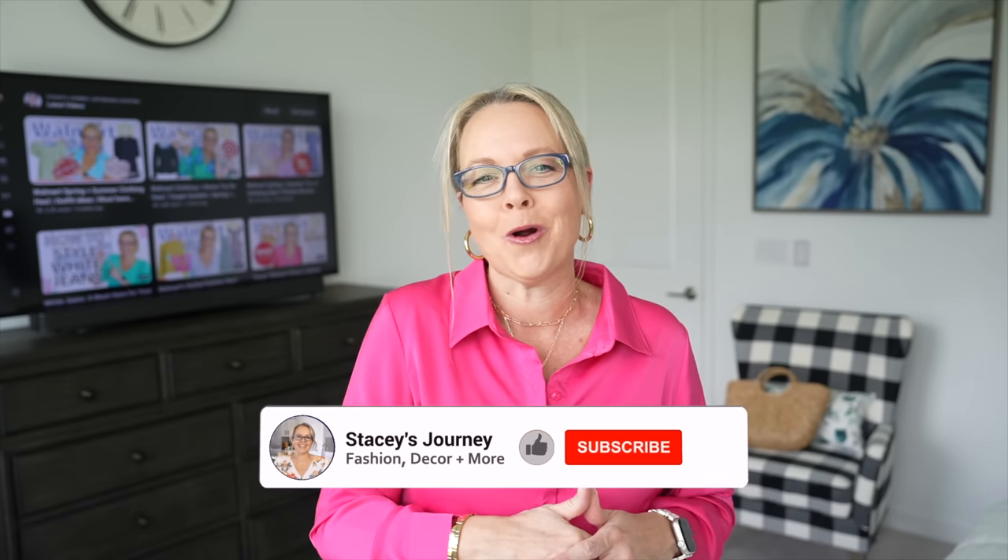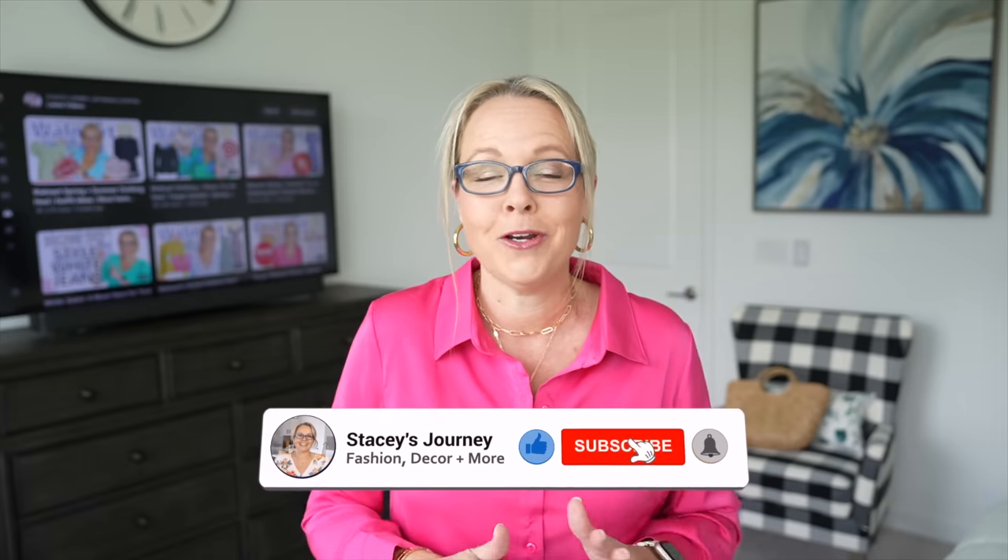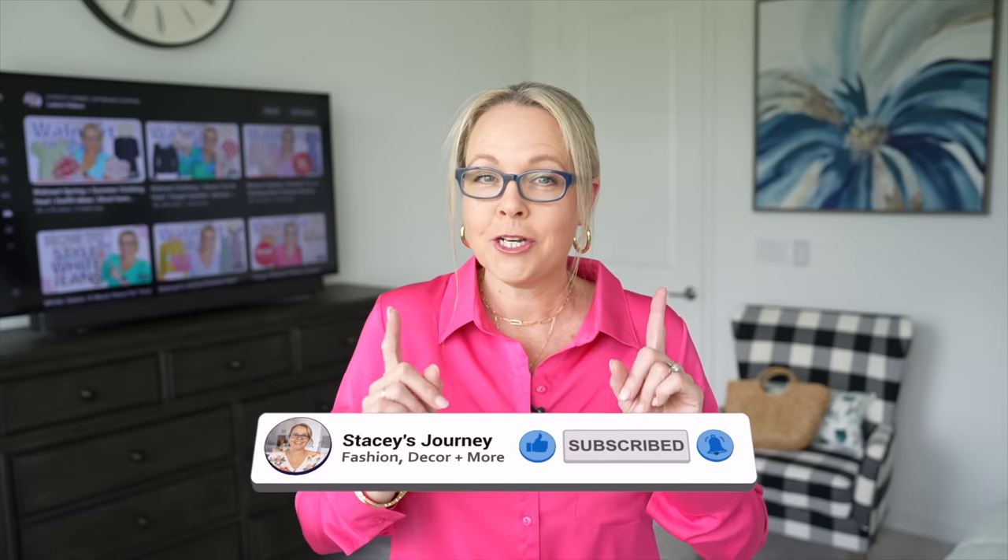Hey friends, thank you so much for watching! In today's video I have a couple great pairs of jeans that will make you look and feel great without breaking the bank, a really cute dress from Walmart, a few items from Amazon, and so much more. For those of you that are new to my channel, welcome — my name is Stacy and we are all about budget-friendly fashion, home decor, and more. Be sure to subscribe and hit that thumbs up!